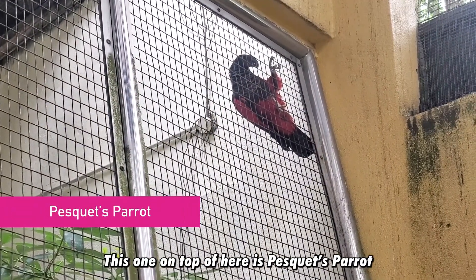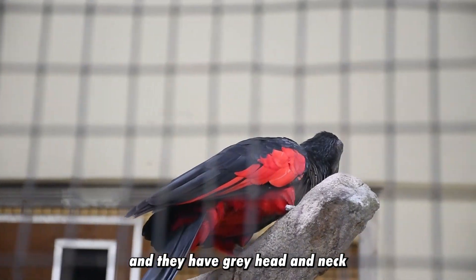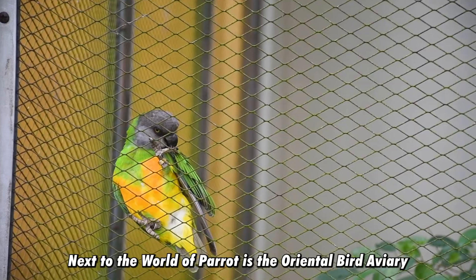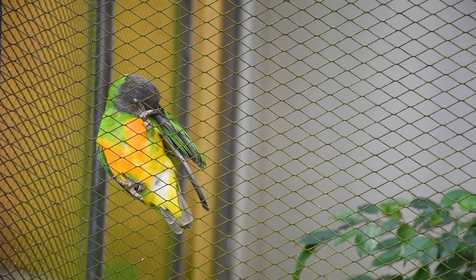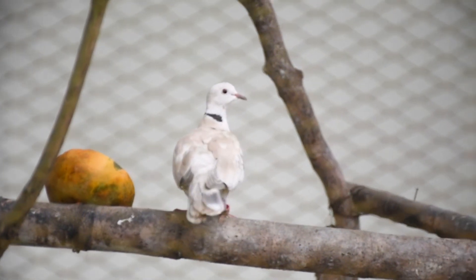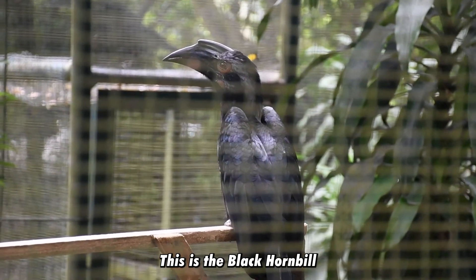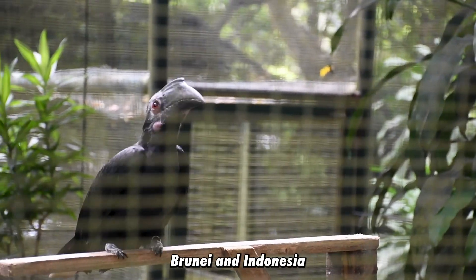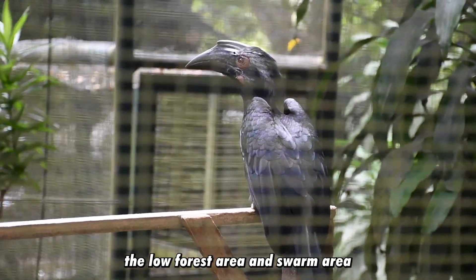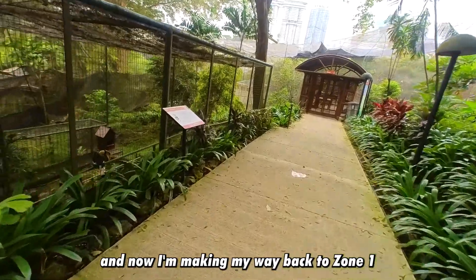This one on top here is the Pesquet's Parrot — they are native to Papua New Guinea and have a gray head and neck with red feathers on their body. Next to the World of Parrots is the Oriental Bird Aviary in Zone 4. This is the Black Hornbill — it is native to Peninsular Malaysia, Sumatra, Brunei, and Indonesia. It is an uncommon bird found in lowland forest and swamp areas. I've now completed my tour of Zones 3 and 4 and I'm making my way back to Zone 1.